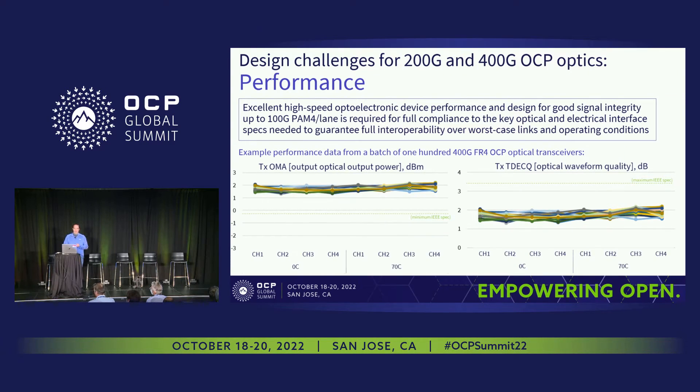There are a few design challenges for these high-speed optics. The first is performance: these are getting to 50 gigabits per second per lane or 100 gigabits per second per lane. Having high-speed optoelectronic device performance is the foundation, but good signal integrity throughout the whole product is also essential. Testing includes optical output power, optical waveform quality, and testing over temperature — all validated against OCP specs. This shows example data for a batch of 100 400-gig FR4 optical transceivers.